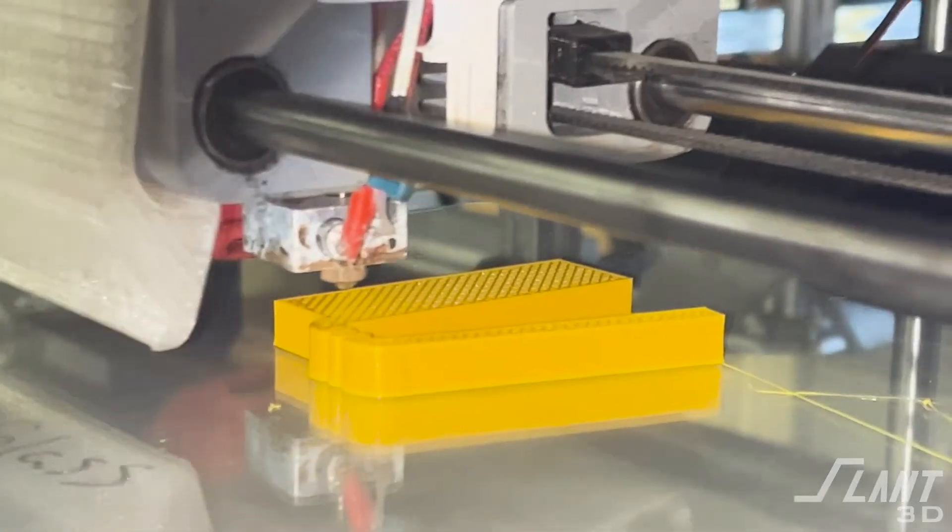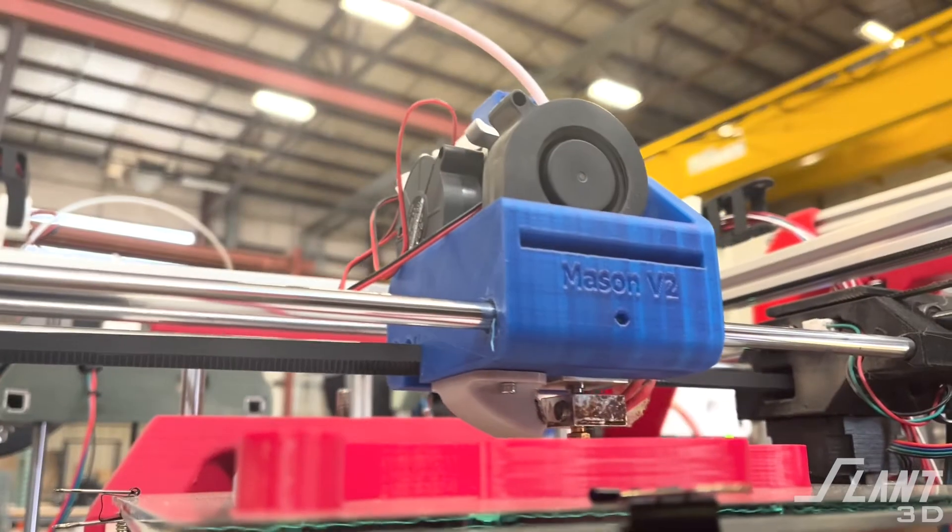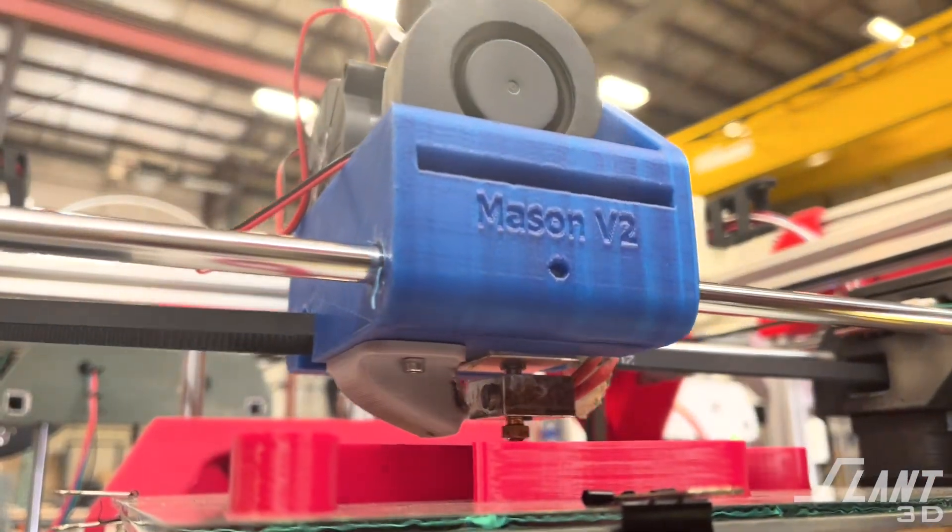Slant 3D is a mass production 3D printing contractor, but within that context there are a lot of things about our capabilities that we're going to go over in this video so that you know if we're the right fit for your project. Slant 3D is FDM exclusive. We do not use any other technologies because other technologies can cause distractions within companies and dilute the talent base. We use only FDM so that we can focus on it.